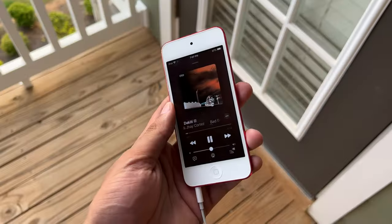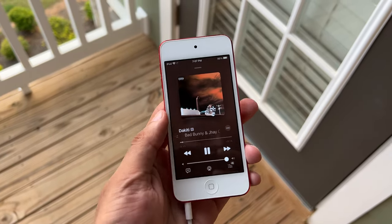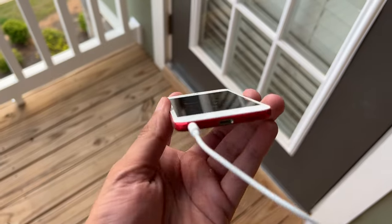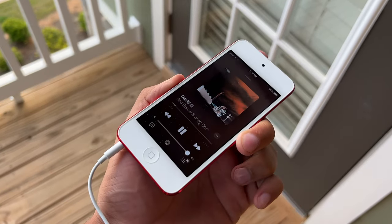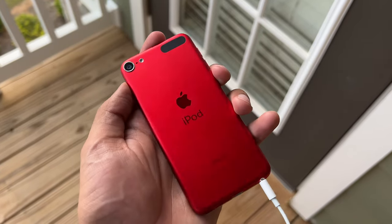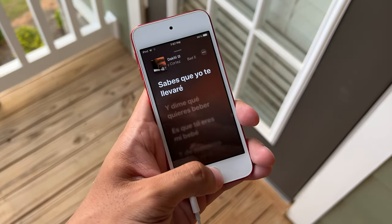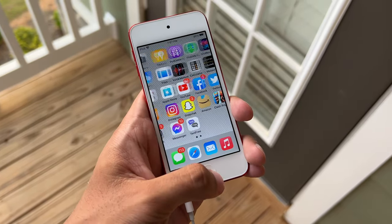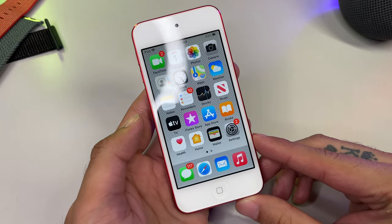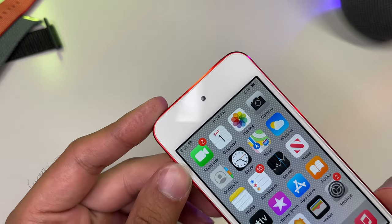Alright ladies and gentlemen, here it is. I decided to pick it up in this gorgeous product red color that features a white front and our backside is that cold unibody aluminum construction. First off, the main thing you'll notice is that super bright and rich 4-inch retina display. And above it you will find your new and improved 8-megapixel front-facing sensor, which takes immaculate selfies.